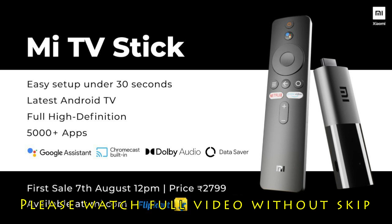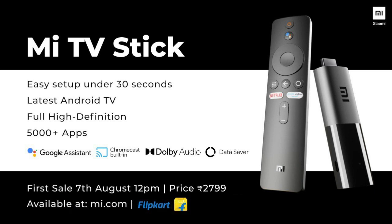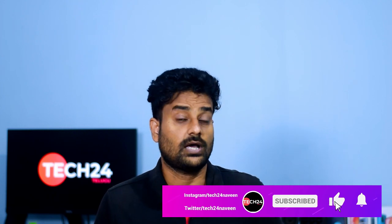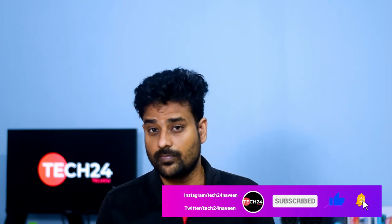We are launching the Xiaomi Mi TV Stick for $90. We are also launching an Amazon Fire TV Stick, which is present at the ₹3,999 price range. We are launching the Mi TV Stick in the full HD playback and low price range.